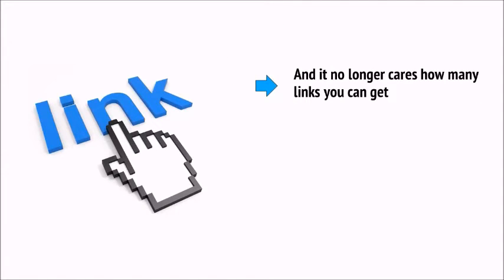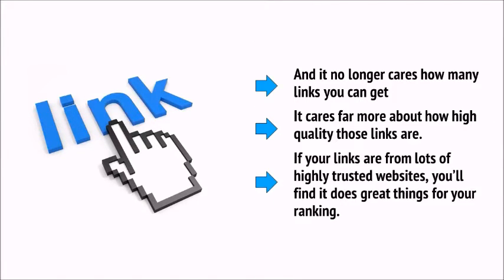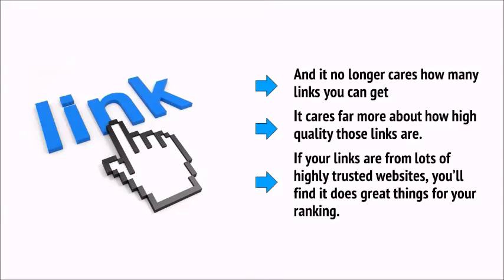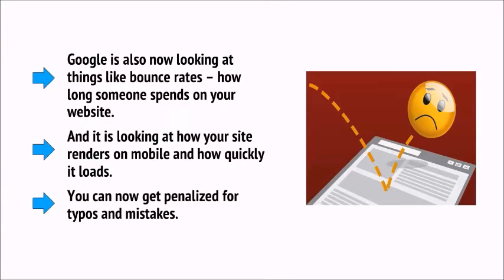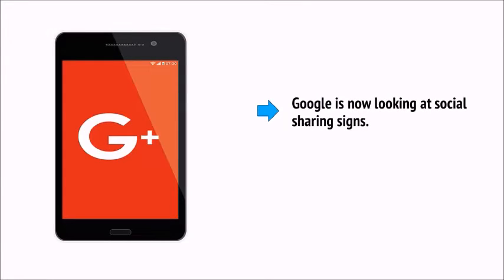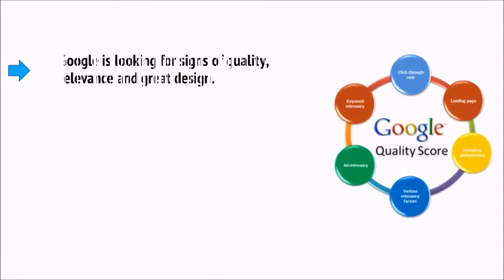Google no longer cares about how many links you can get — it cares far more about how high-quality those links are. If your links are from lots of highly trusted websites, that will do great things for your ranking. Google is also now looking at things like bounce rates and how long someone spends on your website. It looks at how your site renders on mobile and how quickly it loads. You can now get penalized for typos and mistakes, and Google is also looking at social sharing signals. In short, Google is looking for signs of quality, relevance, and great design.